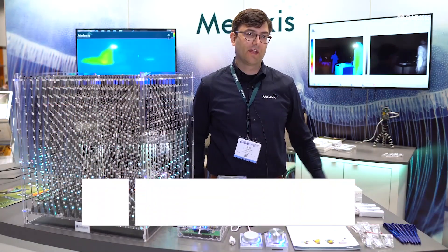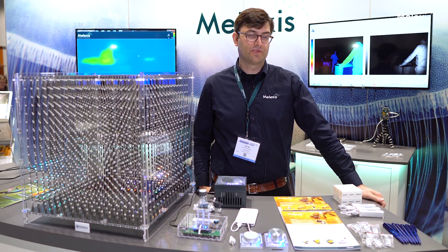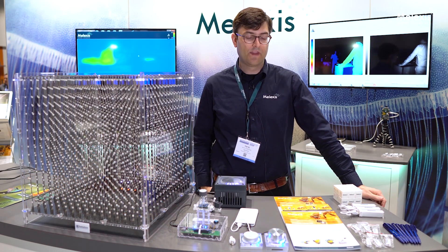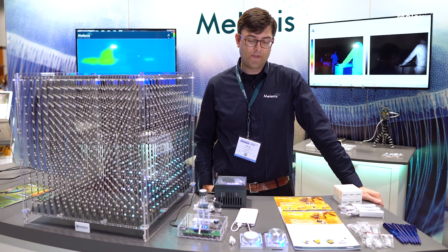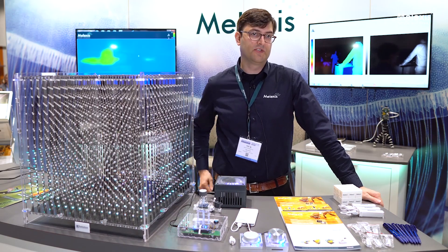Hi, my name is Nick Zonecki. I'm the Global Market Manager from Lexus for magnetic position sensors. We're here today to talk about our next-gen Traxxas devices, which was released on the 26th of March, which brings some really new and unique features to the market, as well as some of our other products like our current sensors and general-purpose position sensors.